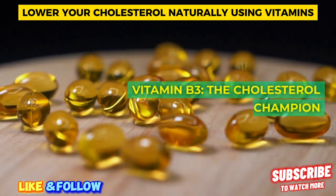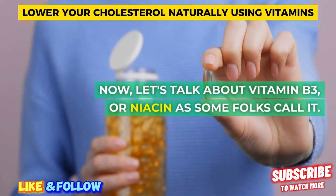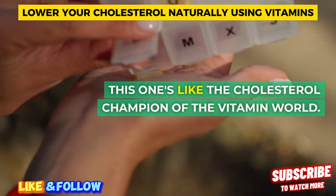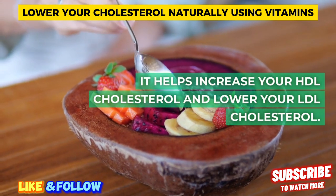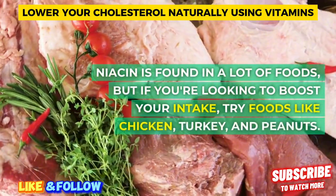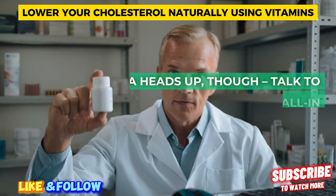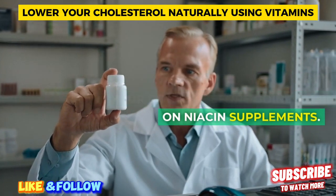Vitamin B3 — the cholesterol champion. Let's talk about vitamin B3, or niacin as some folks call it. This one's like the cholesterol champion of the vitamin world. It helps increase your HDL cholesterol and lower your LDL cholesterol. Niacin is found in a lot of foods, but if you're looking to boost your intake, try foods like chicken, turkey, and peanuts. Just a heads up — talk to your doctor before going all-in on niacin supplements.